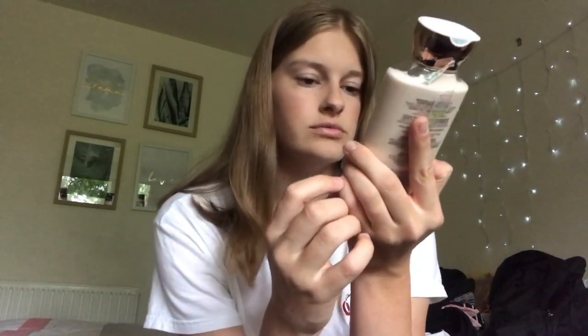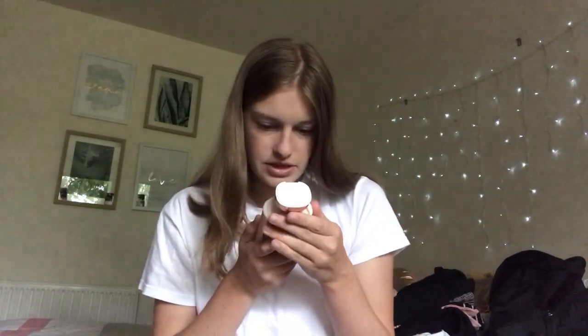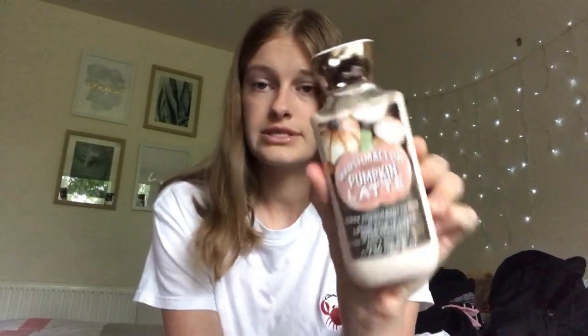The next one is the Marshmallow Pumpkin Latte body lotion. It's a kind of autumn — we say autumn, not fall — smell. I already have this scent in a body mist and it smells amazing. It says: pumpkin latte, toasted marshmallow, praline musk, with coconut oil. This stuff smells exactly like autumn heading into winter — it is so nice and I'm super excited to use it.